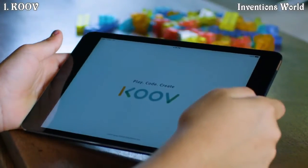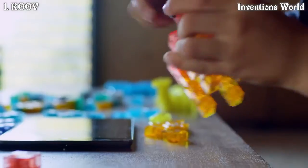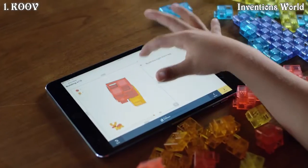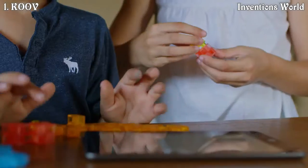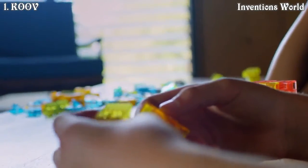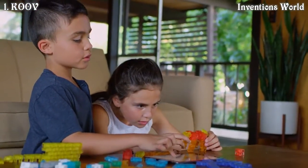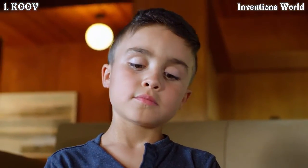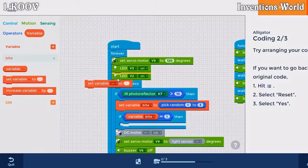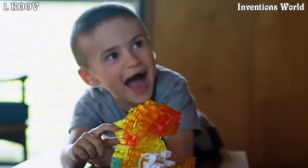We see KUV as being the connected coding and robotics kit for the next generation of innovators. We see it as a way of allowing kids to play and explore with blocks to see what they can build, what they can do, what they can design in real life, and then jump into the computer to start exploring with code and seeing how they can use code to make those blocks, those sensors, those actuators come to life.